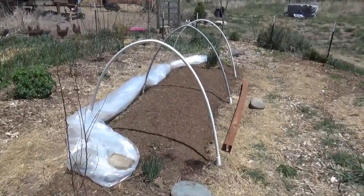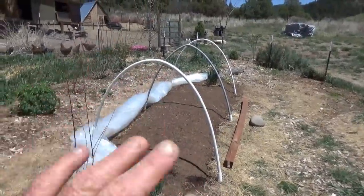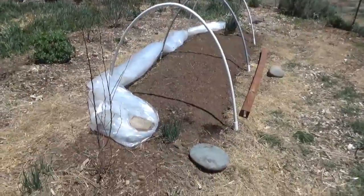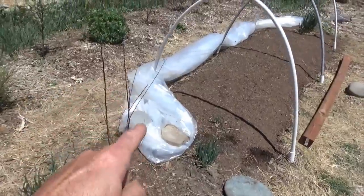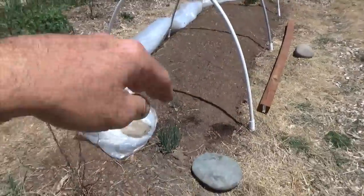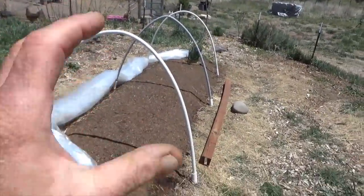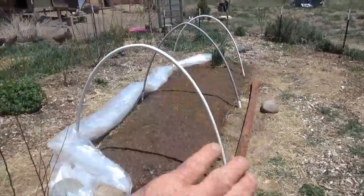Hey guys, this is just a quick follow-up from yesterday's video. People were wondering: do I keep the plastic on? Does it matter if I change the color? No. Typically you want to use something to diffuse the light at least 30%, like a greenhouse fabric. But you need to take this off by about 11 a.m. every day or you'll cook the vegetables. This is to retain the heat at night, so the entire bed stays open from 11 a.m. until about an hour before sunset, and then you close it.